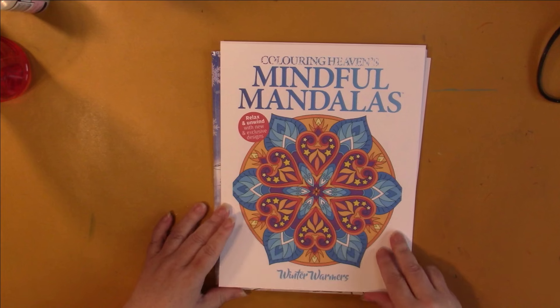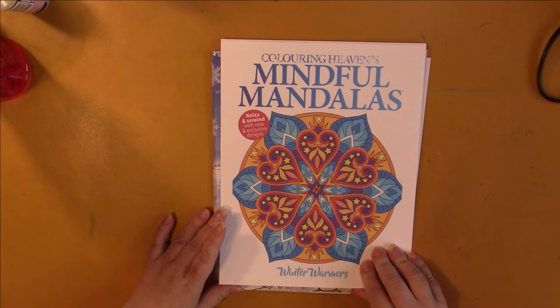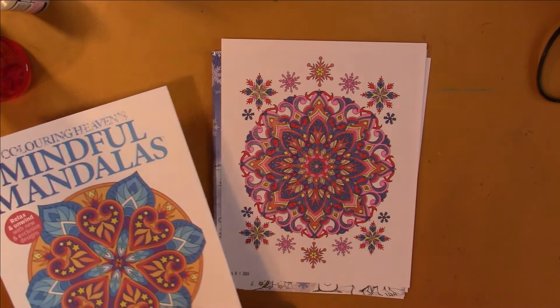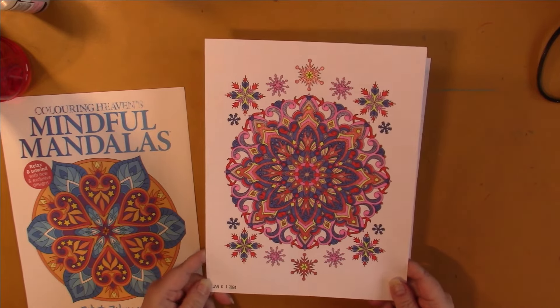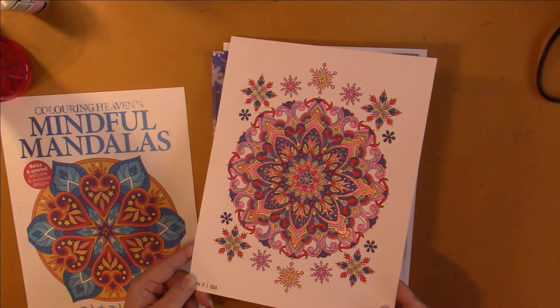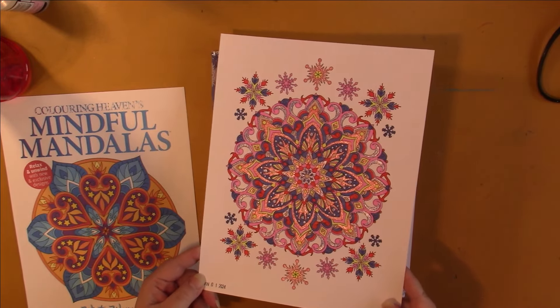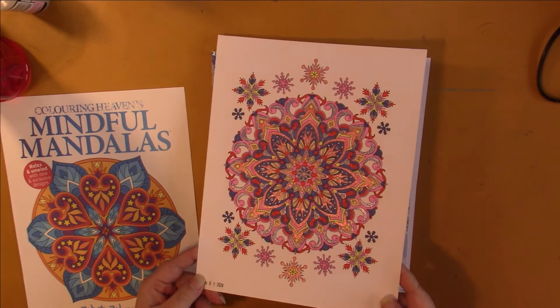And I have Mindful Mandalas, the December issue — Winter Warmers. I wish they would put the date on these things. I did one last month and did the second one this month. These are random colors and I really enjoyed this one. We've got the glitter now — somebody asked me what I use for my glitter gel pens. I'm using three brands at the moment.